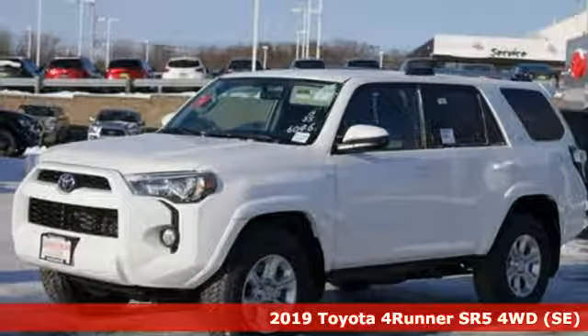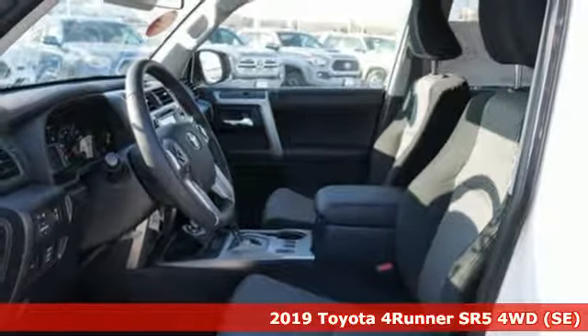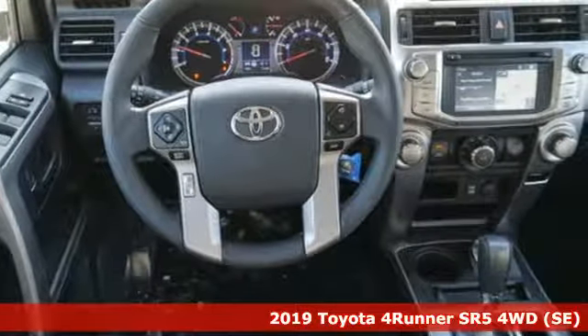It's a new 2019 Toyota 4Runner. When you're looking for comfort, convenience, and quality, you think Toyota. And it comes with all the amenities you need.